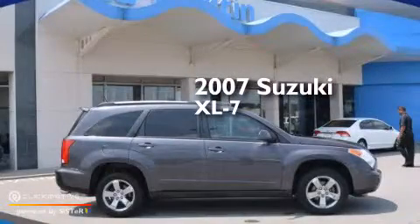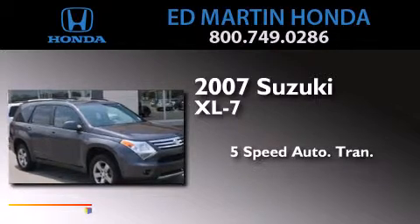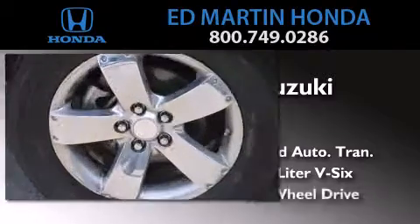This is a 2007 Suzuki XL7. This crossover has a 5-speed automatic transmission, a 3.6-liter V6, and all-wheel drive.